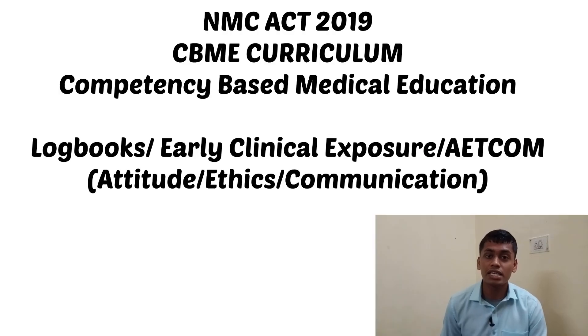According to the NMC Act, we have early clinical exposure in the first year itself, where you will be introduced to the radiology department and get early clinical exposure of what goes on there. There are also new guidelines called the logbook, where different competencies are written down and checked by your professors. Additionally, there is something called AETCOM — Attitude, Ethics, and Communication — where you will be assessed based on your attitude and ethics in the hospital and how well you communicate with patients.